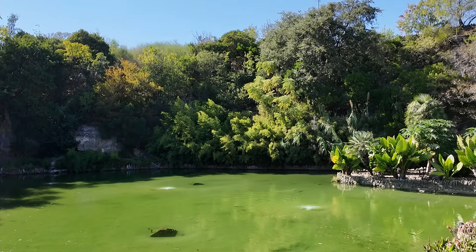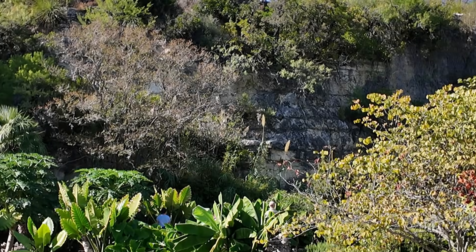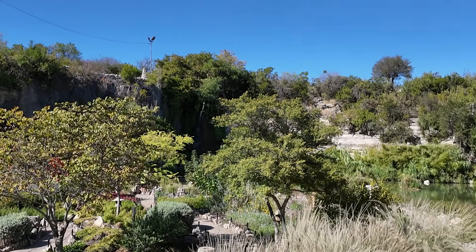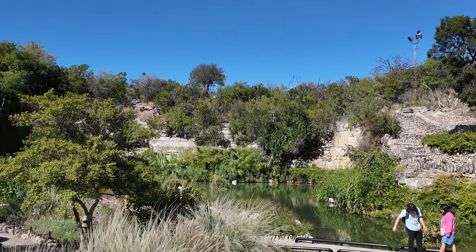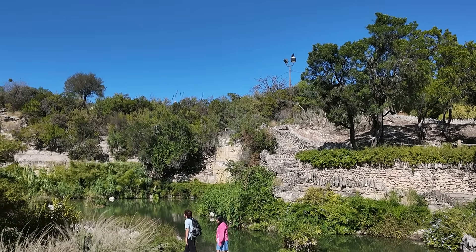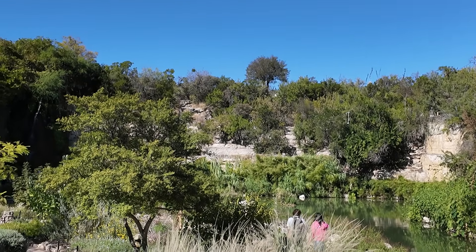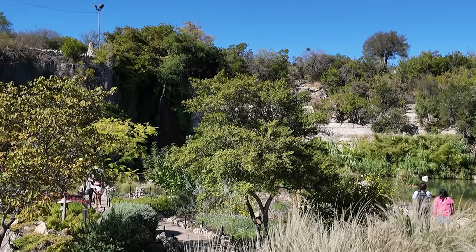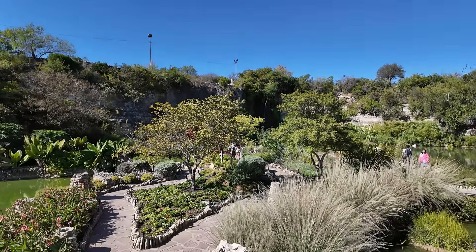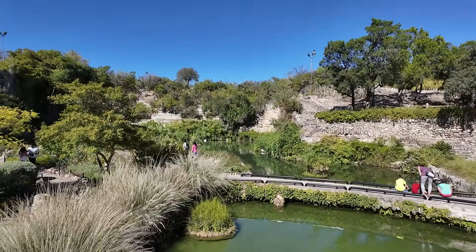Welcome to the Japanese Tea Garden area at Brackenridge Park in San Antonio, Texas. This really pretty and scenic little oasis is set in central Texas. It's actually part of an abandoned stone quarry — the same quarry where rock was removed to construct many of the old buildings here in San Antonio, such as the Alamo. We've got the koi ponds down here, the fish, and some great vegetation.